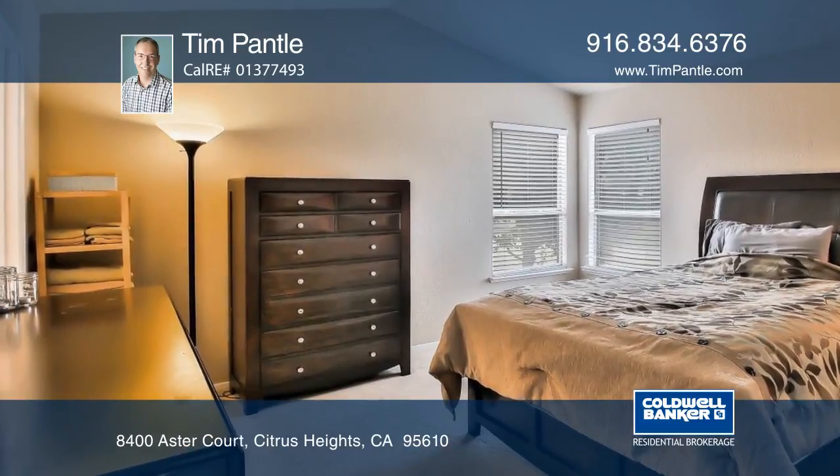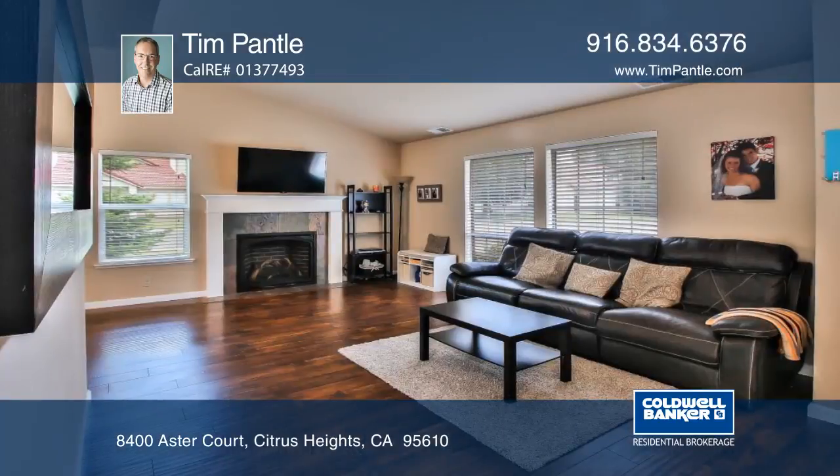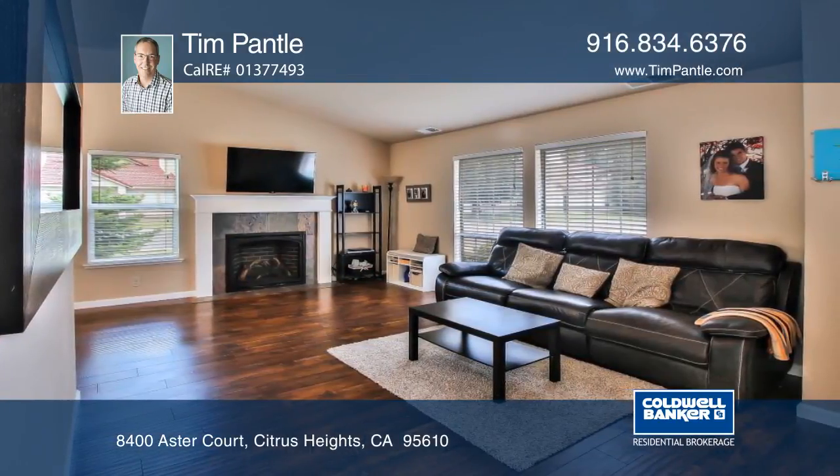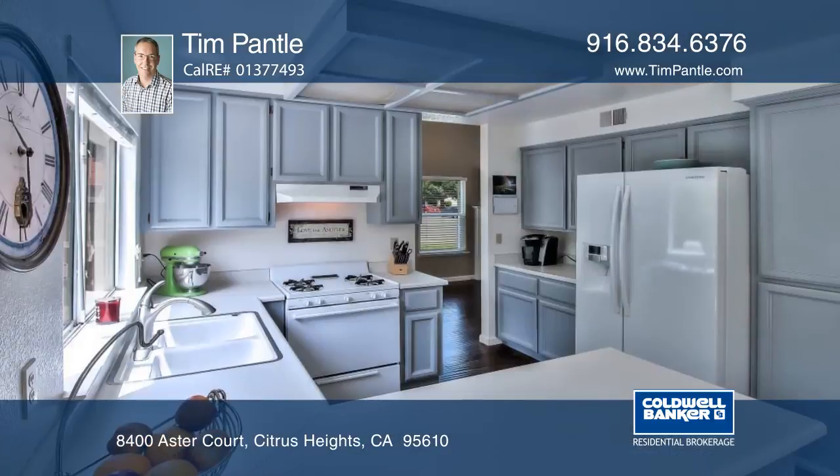This beautiful Citrus Heights home offers three bedrooms, three bathrooms, a family room, dining room, and breakfast nook. The family room features a wood-burning fireplace, large picture windows, and wood laminate flooring.